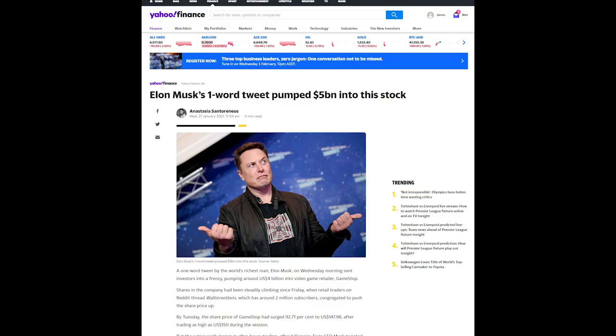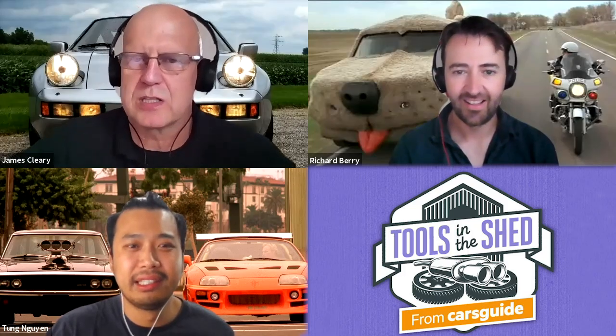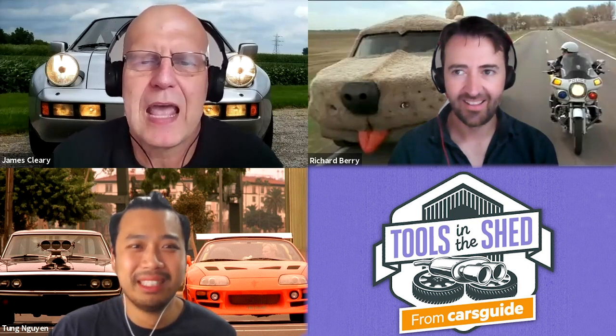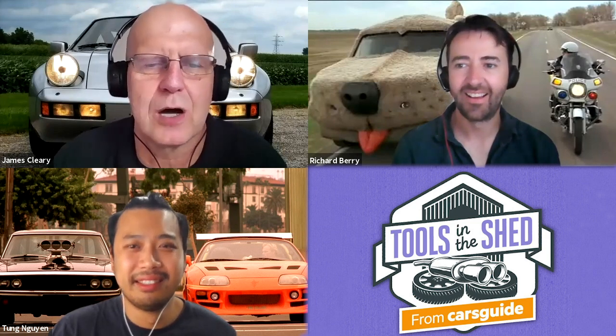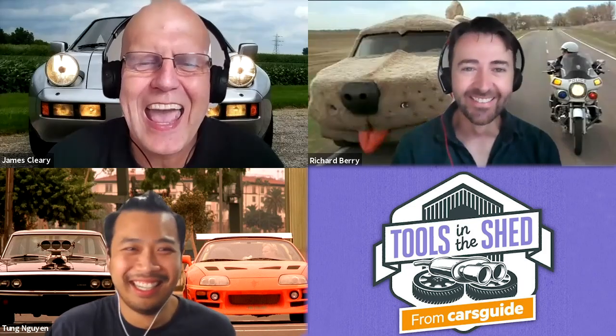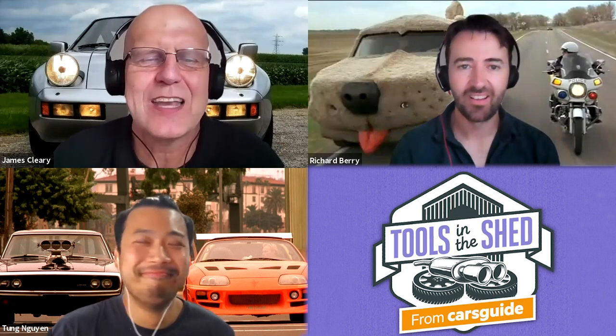Elon Musk, the world's richest man, pumped around $4 billion into GameStop's market cap after tweeting 'GameStonk' on Wednesday. GameStop is a Reddit thread — about two million subscribers — driving the price of this game retailer up from the brink of disaster. According to CNBC, the price surged more than 60 percent after the tweet. Robert Reich on Instagram summed it up: 'Stop worshipping billionaires — Elon Musk predicted the coronavirus would be gone seven months ago. These people don't know what they're talking about.'